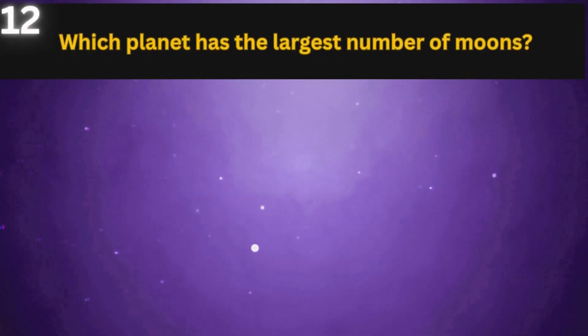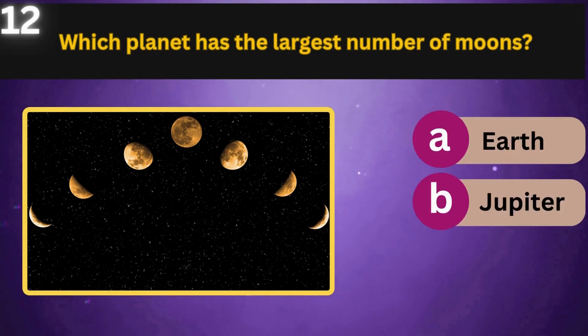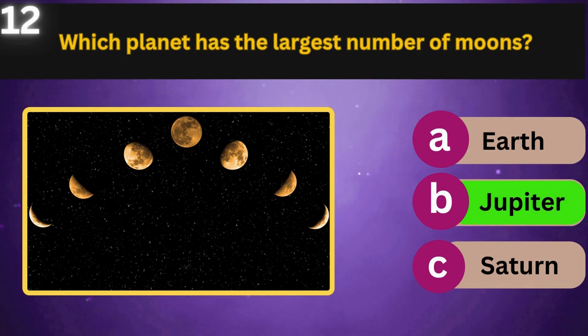Which planet has the largest number of moons? Earth, Jupiter, Saturn. Jupiter.